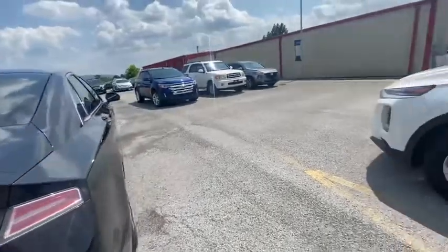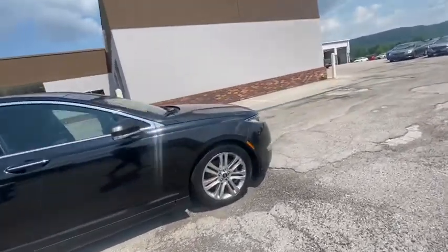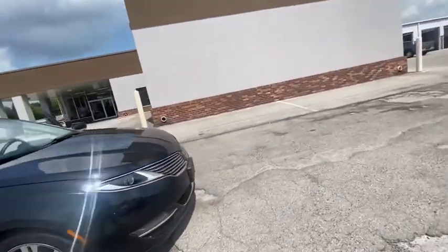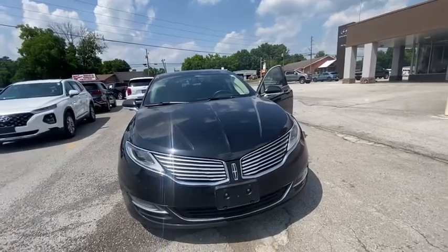In the trunk area, there's plenty of room for any groceries, luggage, anything that you might need to store. If you have any questions, please don't hesitate to reach out. My number is 706-214-2080.